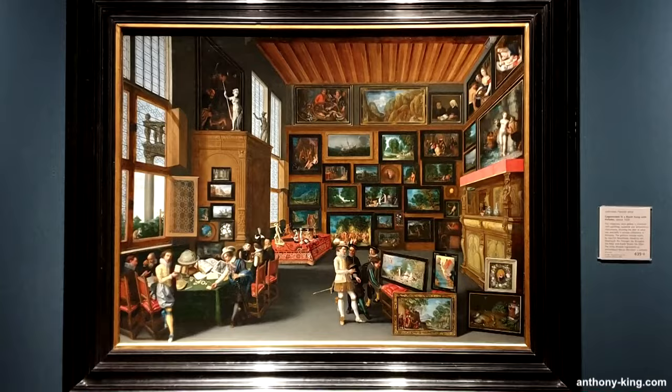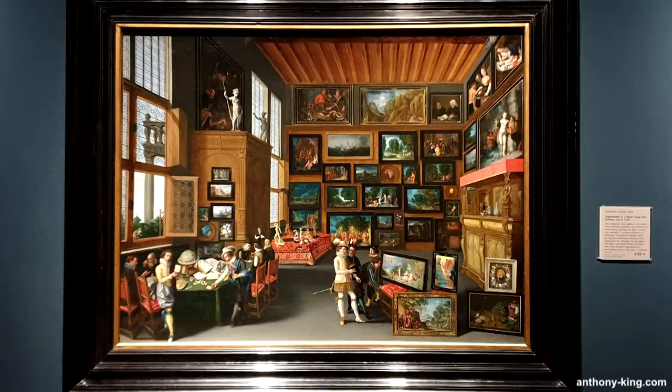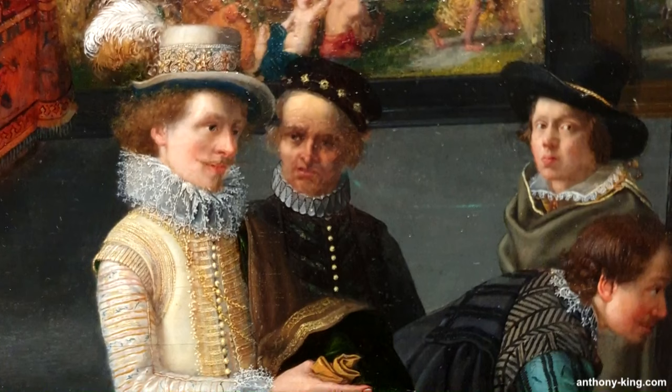As always, I take all the photos and videos myself on location, ensuring that you get an up-close and personal view of the fascinating world of art and culture.